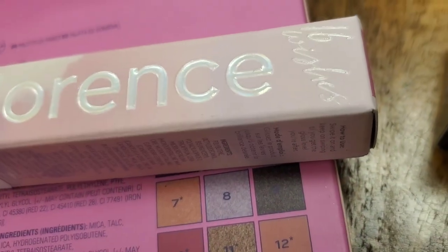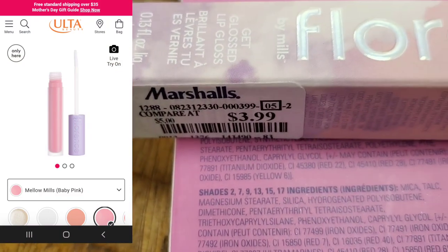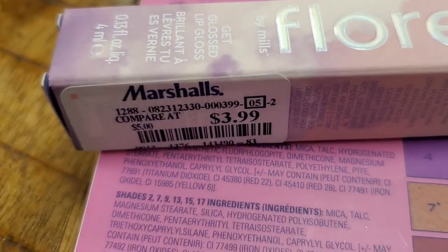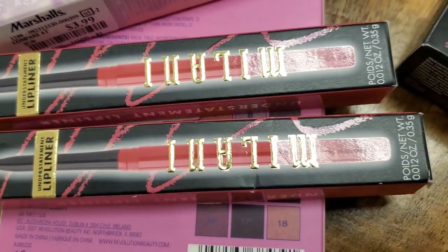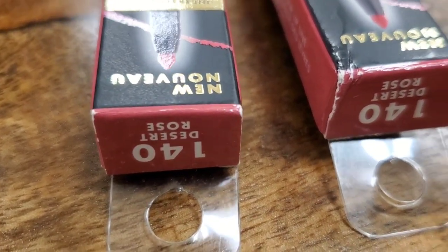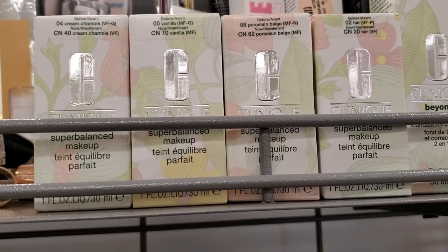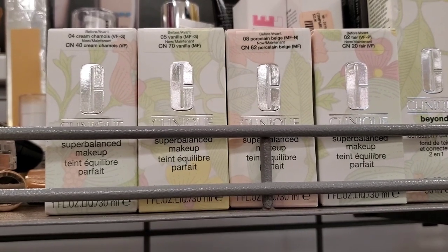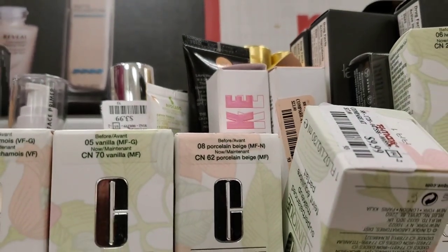They also had another lip gloss from Florence in this shade for $3.99 as well. They also had these Mulani Lip Liners, new at Marshalls, for $3.99. Then I found a bunch of these Clinique Super Balanced Makeup Foundations in a couple of different shades — 0-4, 0-5, 0-8, and 0-2 — for $9.99 each.